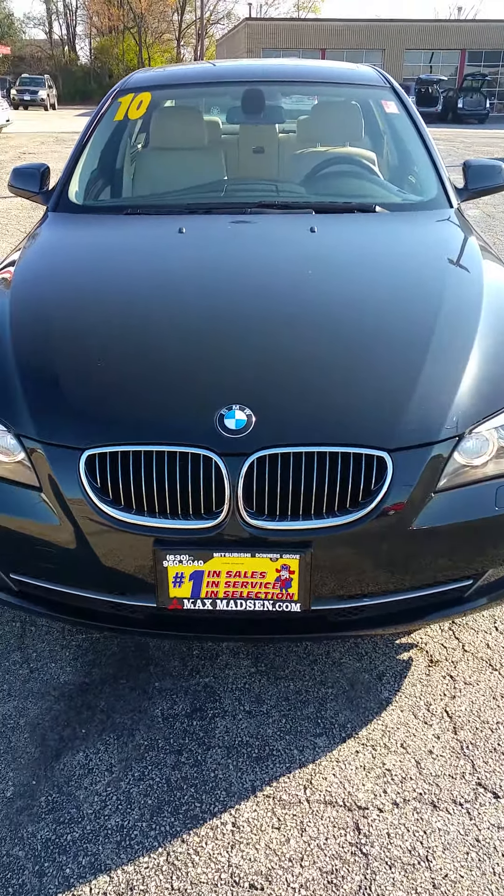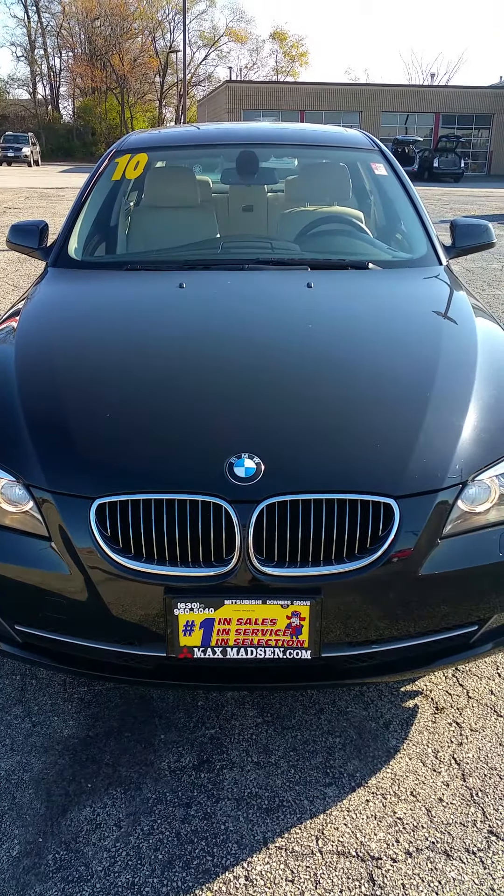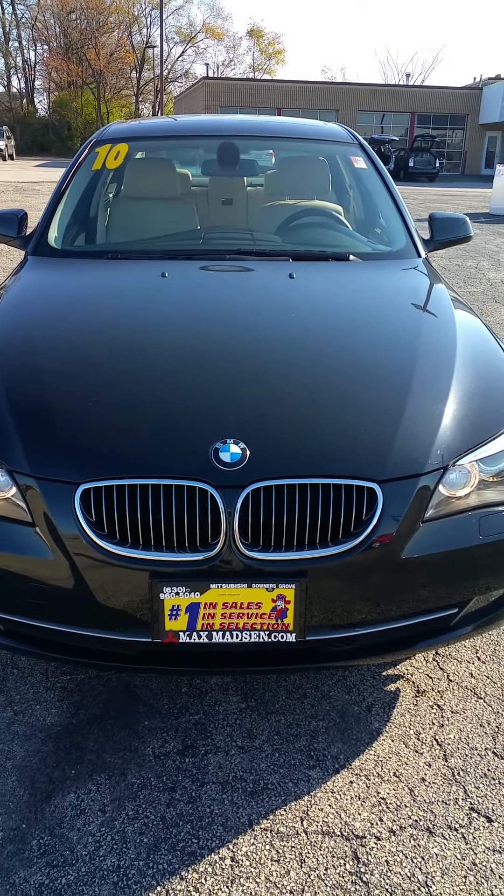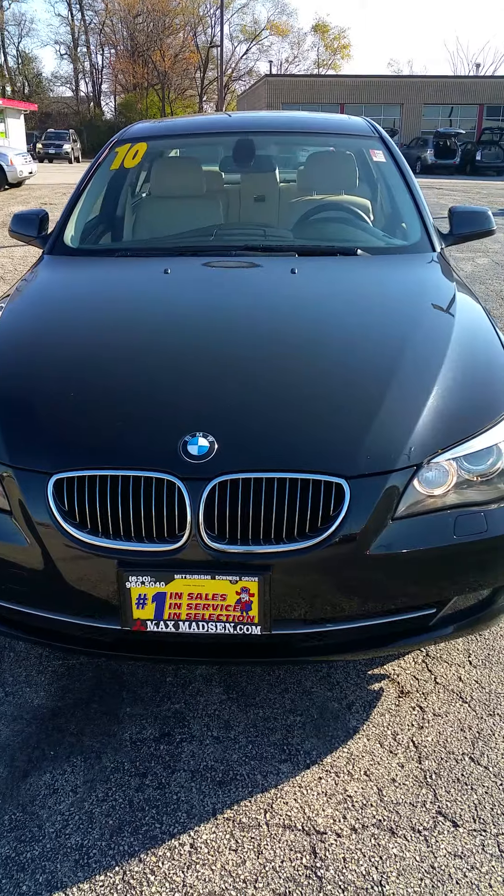Hello, this is Rich Wallace with Max Madsen Mitsubishi and I'd like to take this opportunity to show you our 2010 BMW 535xi.